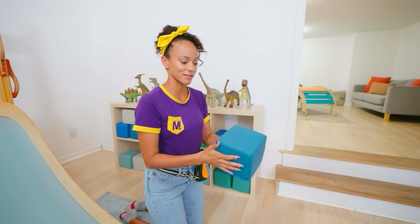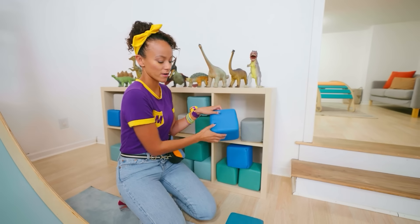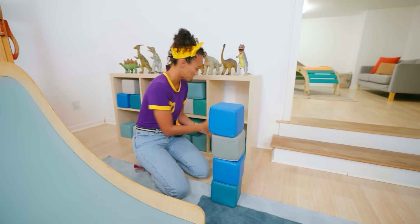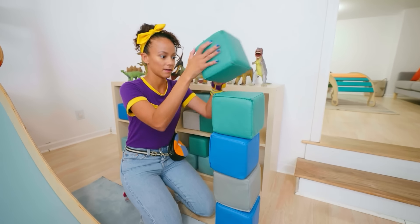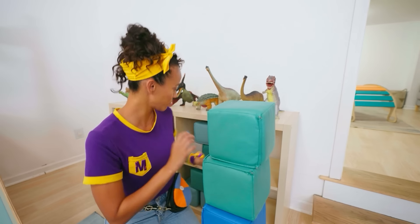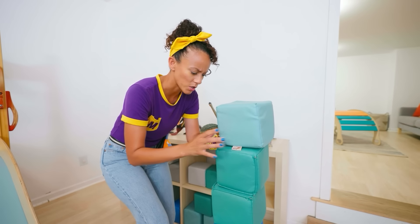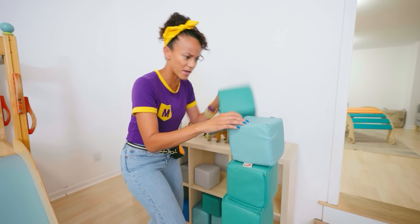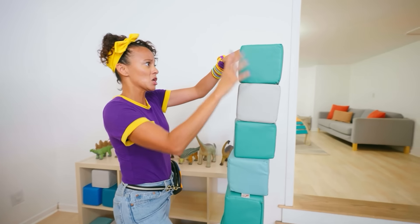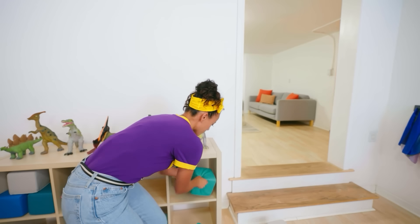Whoa, look at these blocks — they're soft and squishy. Maybe we could build a tower. Let's see if I could build a tower as tall as me. I have to get even taller than that. Have to have really good balance. Taller, taller — it has to be taller! Come on, blocks. No. That's okay. Let me clean up real fast.